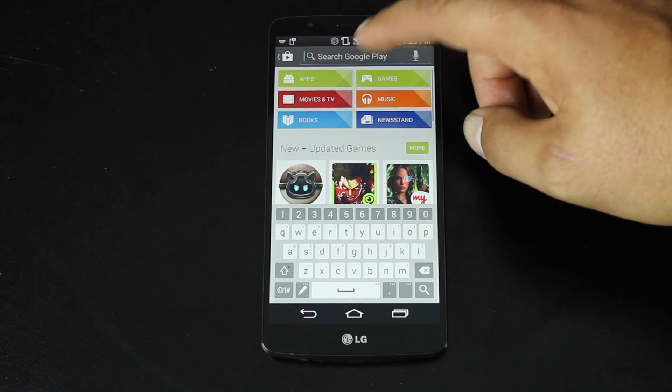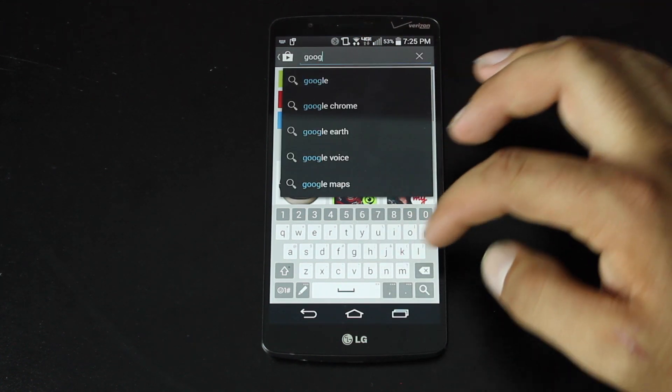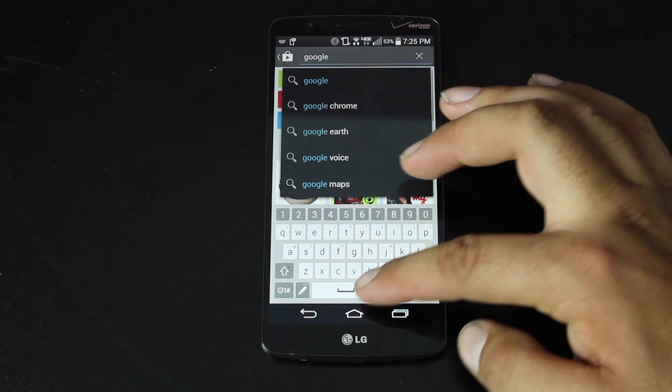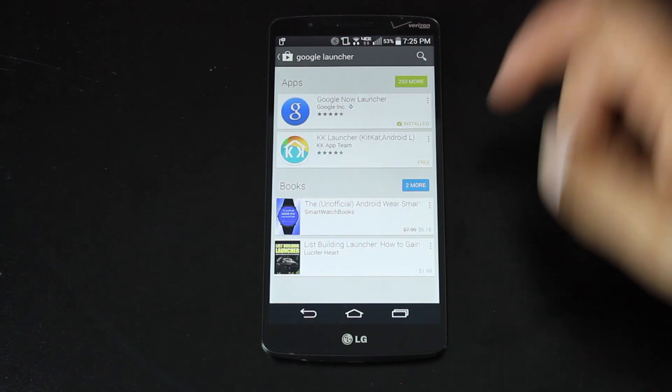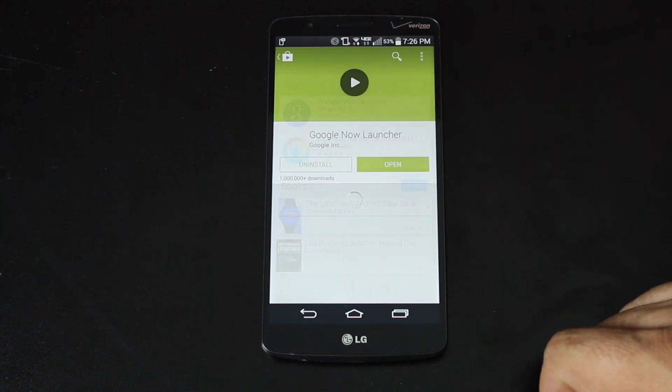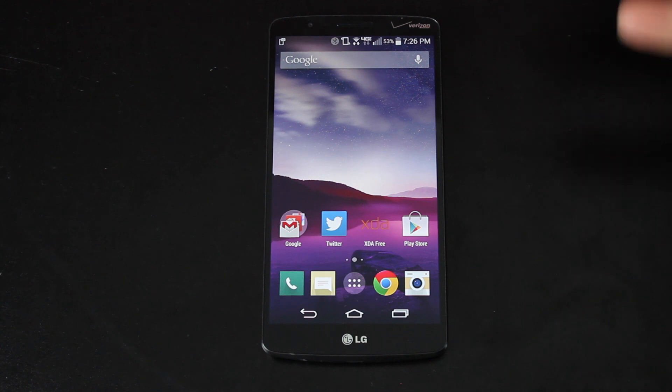You'll head into the Play Store and search for the Google Now Launcher. It should be the first thing listed. Go ahead and click that and install. Once it's installed, you'll have the Google Now Launcher on your device. Of course, you'll have to select that as your primary launcher.